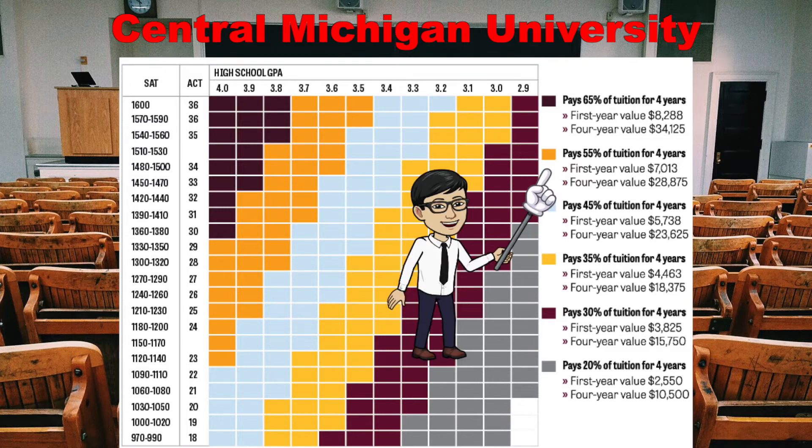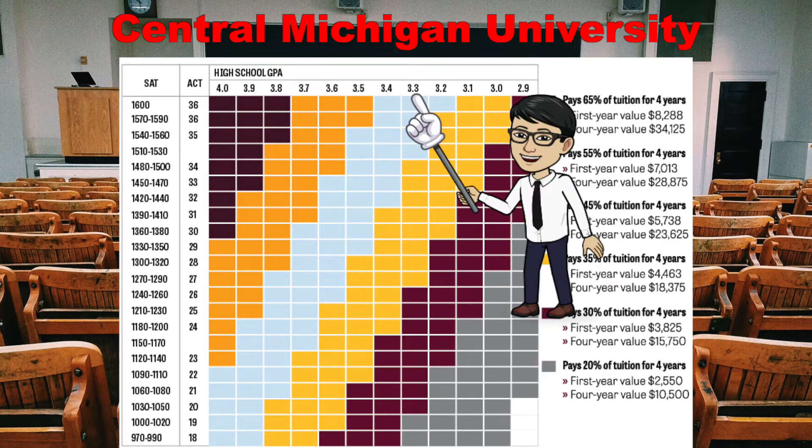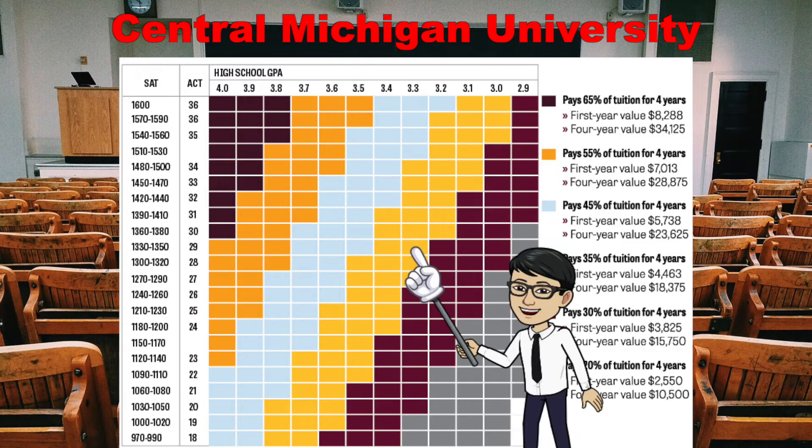If you look at the next one — the orange shaded legend — you see that it pays for 55% of your tuition for four years, and it drops to $7,000, meaning your GPA and test score have dropped to some extent. The better way to read this is: find your GPA — let's say it's a 3.3 — and since we're in Clark County, let's use your ACT score. If your ACT is a 23, you go to 3.3 and down to 23, and you land in the maroon color, which pays 30% of your tuition for four years. But if you improve your test score slightly to a 29, that bumps you into the yellowish column, which pays 35% of your tuition.